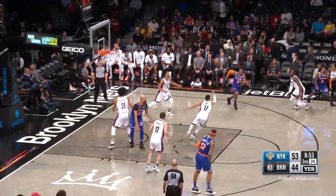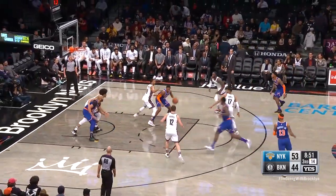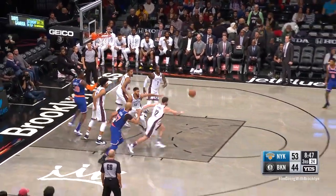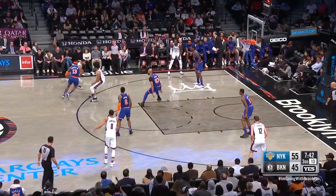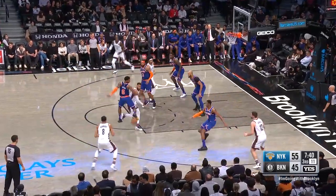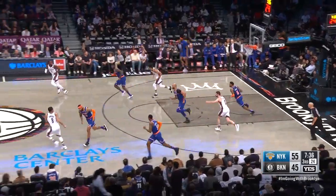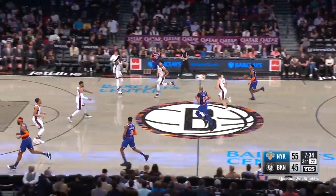Payton's jumper — no. Long rebound grabbed by Barrett. Floater doesn't go. Gibson — no. Tracked down by Temple, crosses over on Morris, leaves it for Dinwiddie. The denial by Barrett, and the Nets turn it over for the 11th time.